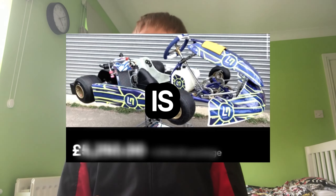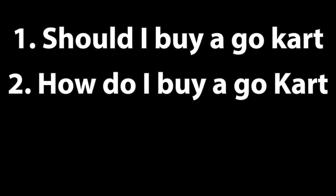So it's time to buy a kart — or is it? In this video, I'm going to be answering the questions: should I buy a kart, how can I buy a kart, and what are the alternatives? Let's get into the video.